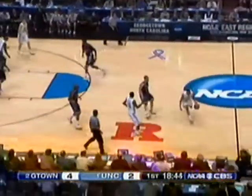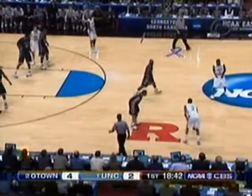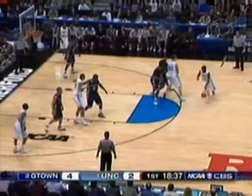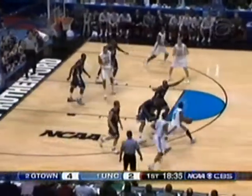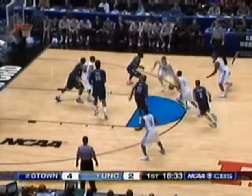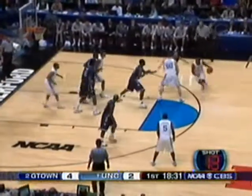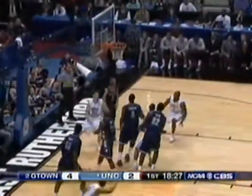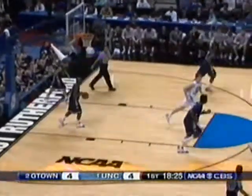Hibbert almost picks up another cheap foul — he's got to be careful, particularly when Lawson turns the corner. On the switch, Hansbrough is guarded by Green on the baseline. Ellington — all net for the freshman out of Pennsylvania.